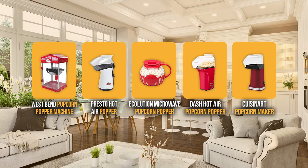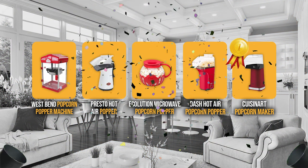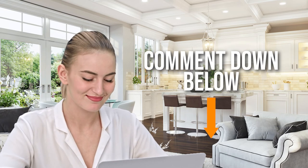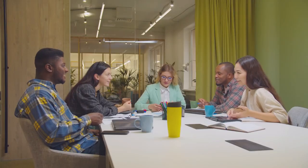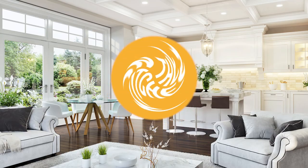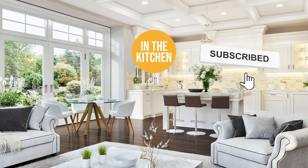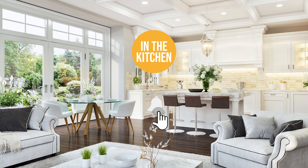And there you have it folks — the 5 popcorn makers which got our team at In The Kitchen excited this year. If you have any contenders for our next popcorn maker roundup which you would like our team to test, drop it in the comments section below and we'll be sure to include it in our next update. If you liked this video and it helped you in any way, please give it a like and hit the subscribe button to stay connected with all of our research into everything that makes our kitchens great. We'll look forward to seeing you in the kitchen again soon.